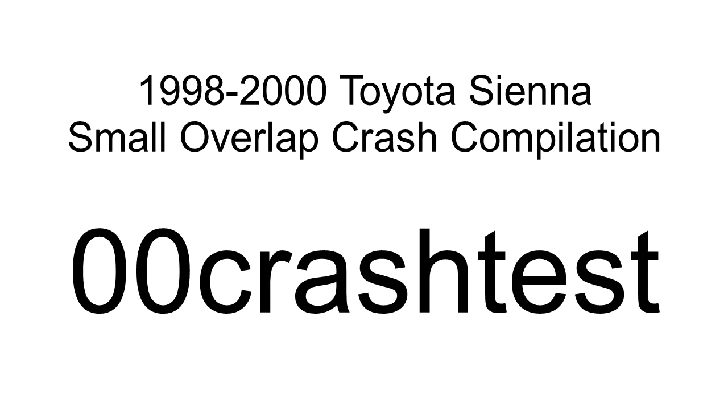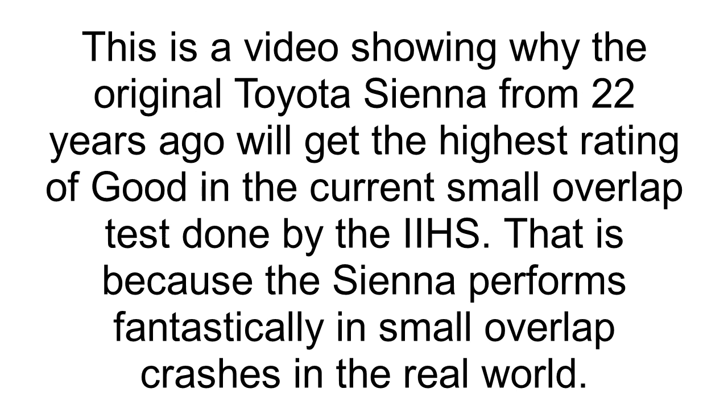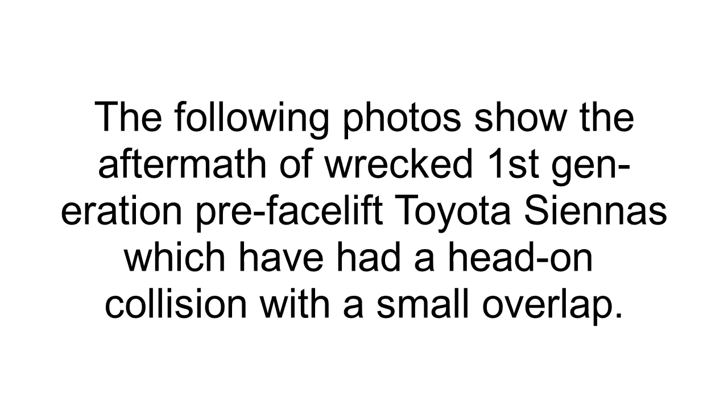This is a video showing why the original Toyota Sienna from 22 years ago will get the highest rating of good in the current small overlap test done by the IIHS. That is because the Sienna performs fantastically in small overlap crashes in the real world. The following photos show the aftermath of wrecked first-generation pre-facelift Toyota Siennas which have had a head-on collision with a small overlap.